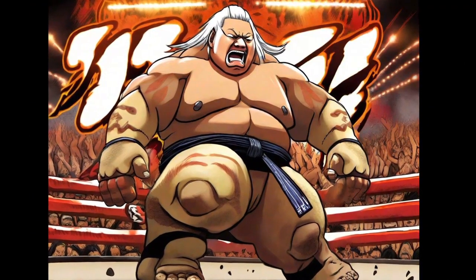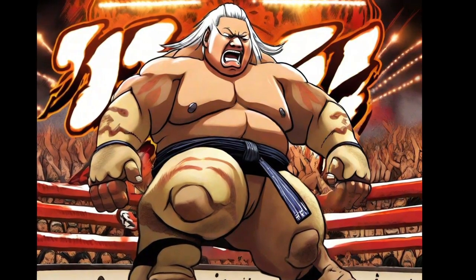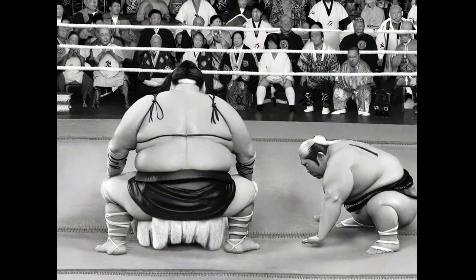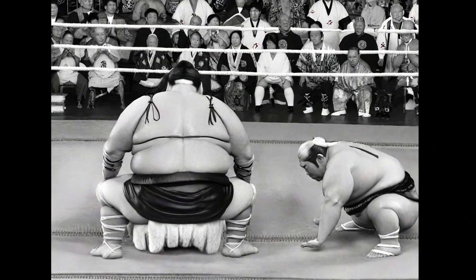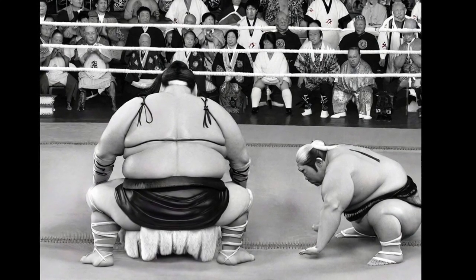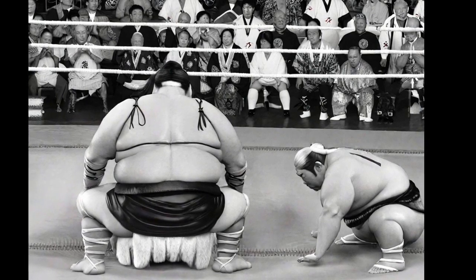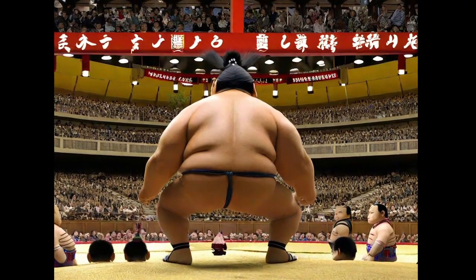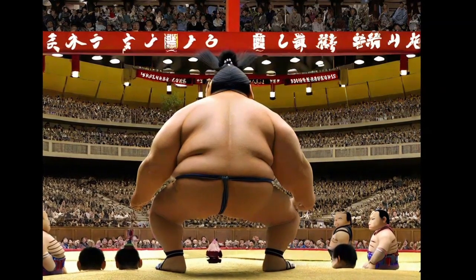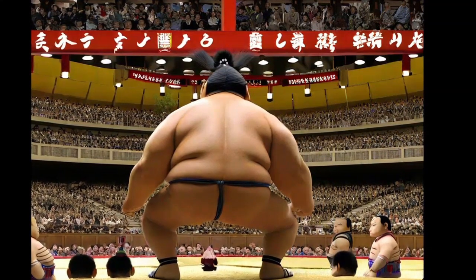Sumo is much more than a physical competition — it is a spiritual and ritual discipline. Rikishi follow a strict code of conduct, and each match begins with purification rituals and ceremonial greetings. This unique form of combat has retained its relevance over the centuries and remains a symbol of Japanese culture. Sumo combines tradition and strength in an unparalleled experience that transcends Japan's borders and has become a cherished spectacle worldwide.